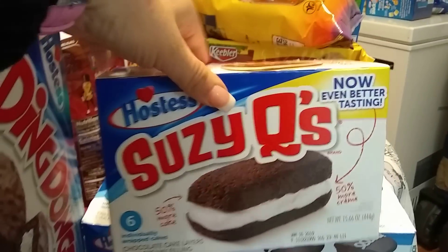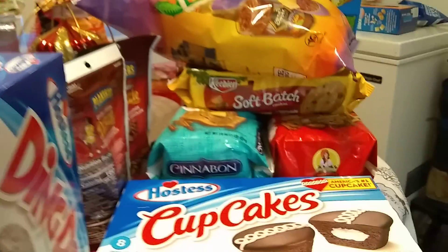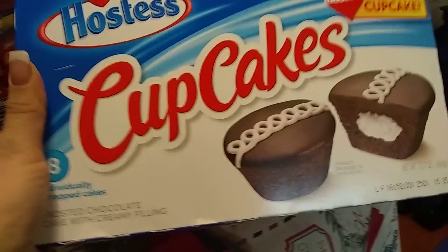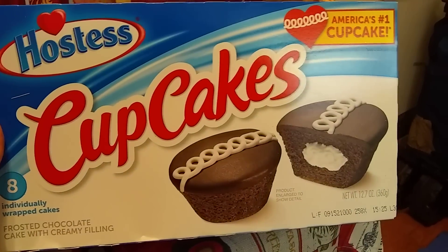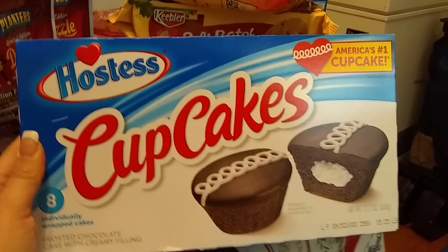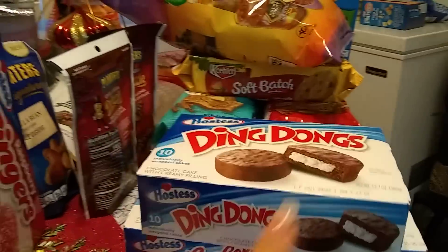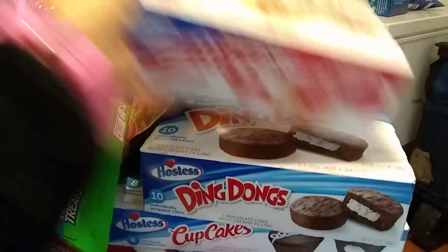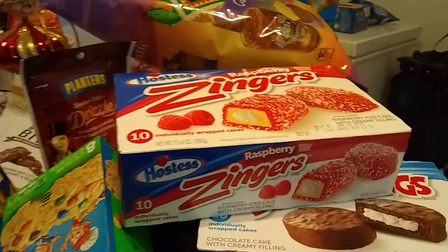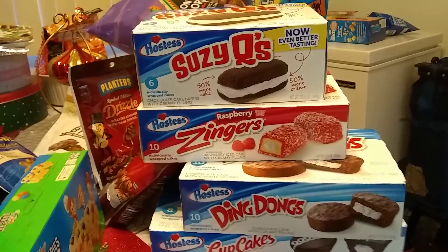Last but not least are the Hostess Cupcakes — I did haul them, eight individually wrapped cakes. I don't know the expiration date, so I'm not going to attempt it. I did get the regular cupcakes, the Ding Dongs, the Zingers, and my Suzy Q's. It was definitely a Hostess day at the 99.